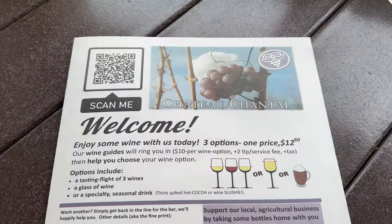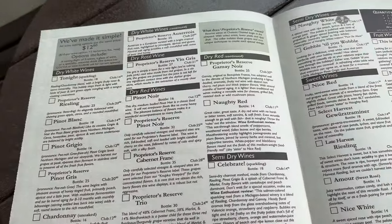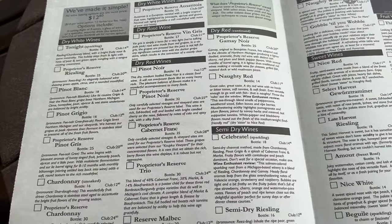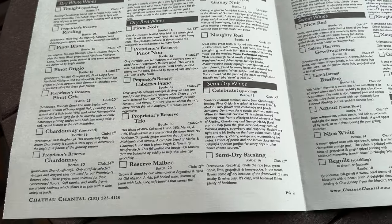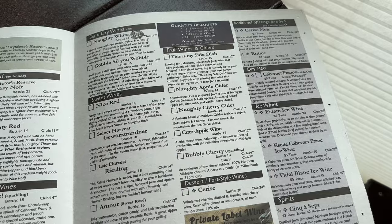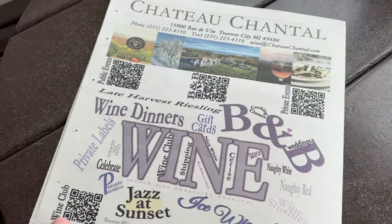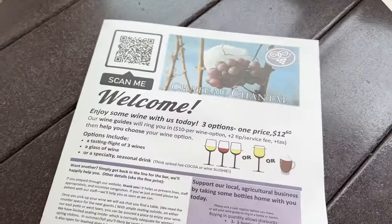It's really neat because when you get here you actually get a newspaper-style menu board and you can go through and try any of these. They have a lot of wines to try — wine flights, wine by the glass, and also wine tasting.